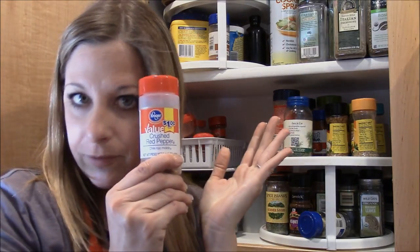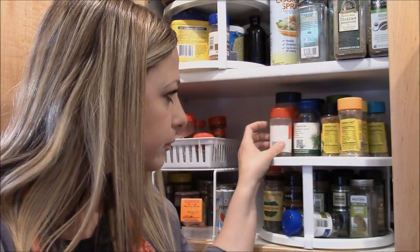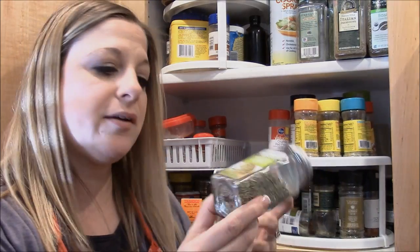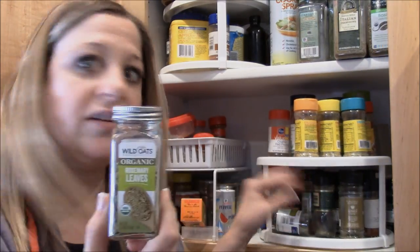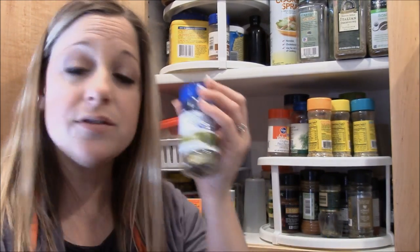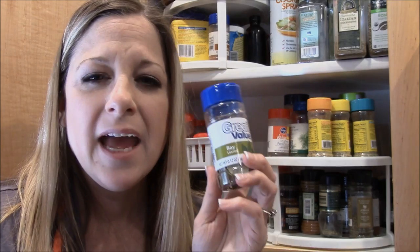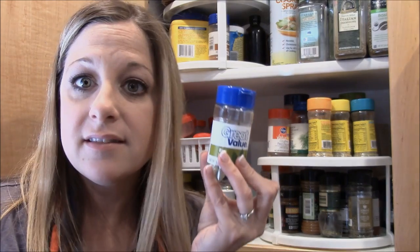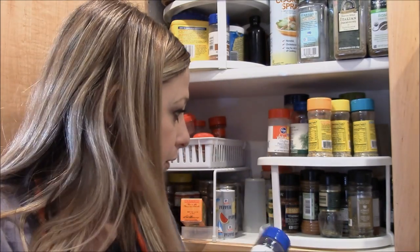Down here I have rosemary leaves — love it in soups, and I'll also crush some on potatoes when I'm skillets them up. Bay leaves are for soups. I've tried soups with and without bay leaves, and I don't fully understand what the seasoning does, but it definitely makes a difference in the soup.